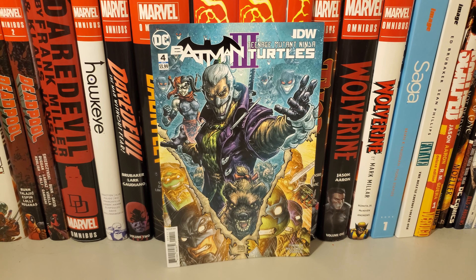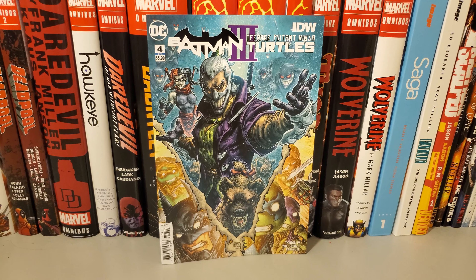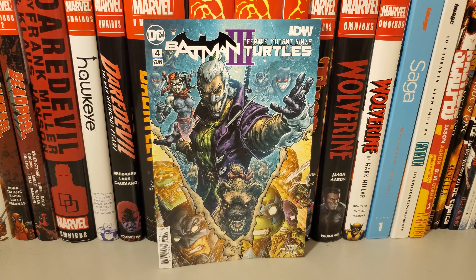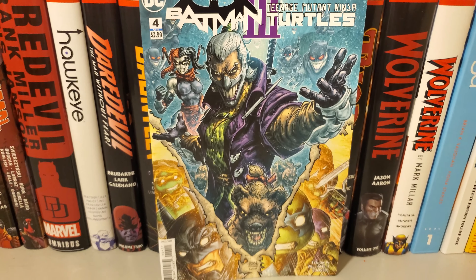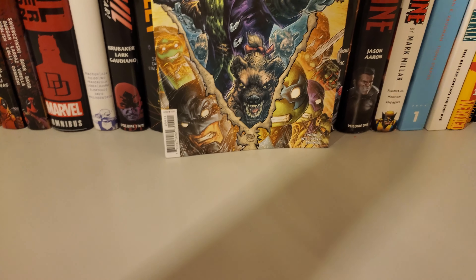How's it going guys, today I'm going to do an overview on Batman Teenage Mutant Ninja Turtles 3, issue 4. Here is the front cover, back, and here we go.